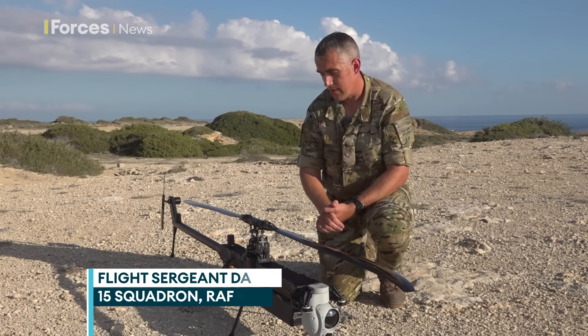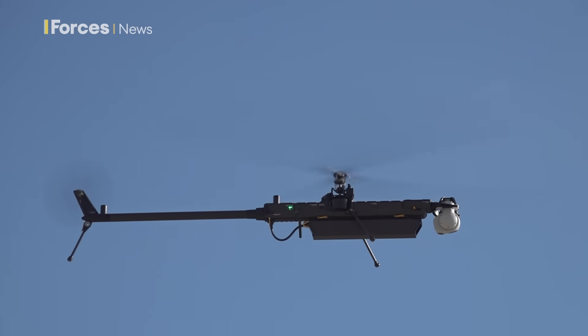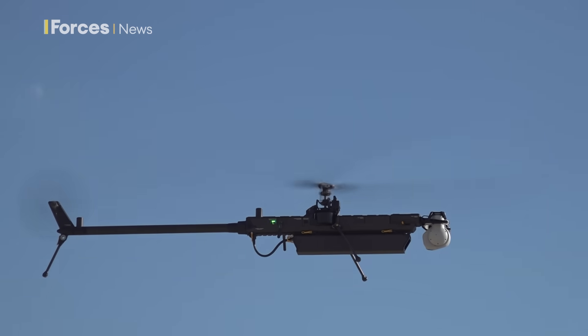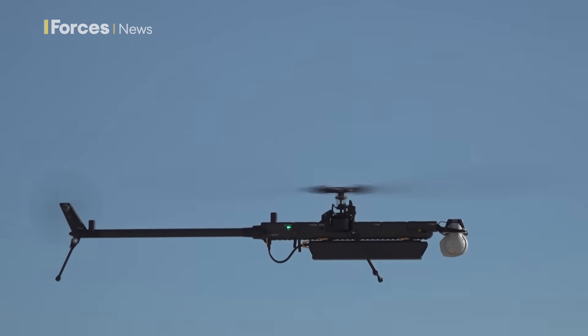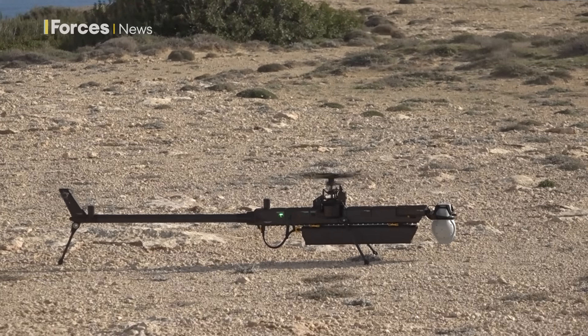So you could have somebody in a bunker, for example in Northolt, flying this drone at Akrotiri. With its single rotor design, it can take off vertically and land in confined spaces. This remotely piloted aircraft system is a game changer.